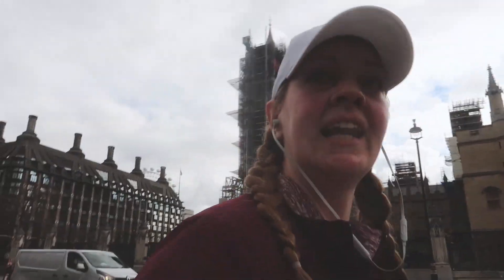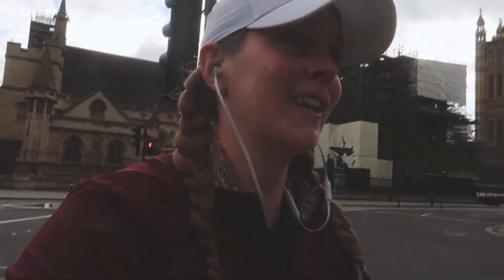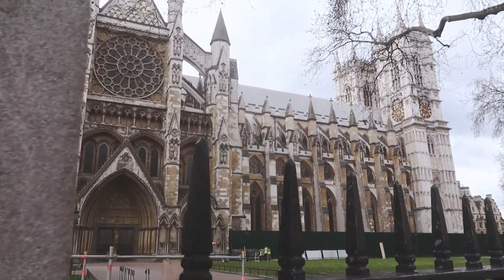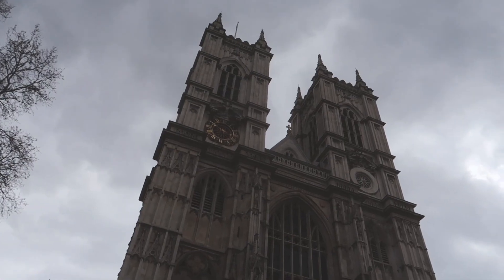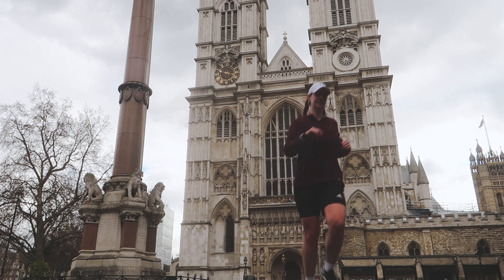Feels like it's going to rain any time. So I'm going to hurry before my camera gets wet. We have one more stop — Westminster Abbey. There we have it, Westminster Abbey, last stop on this running tour.